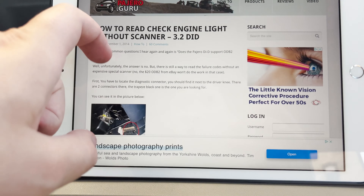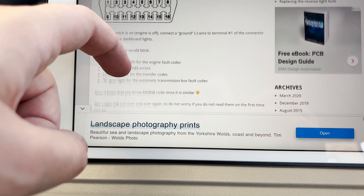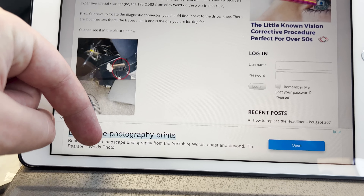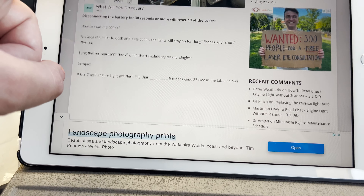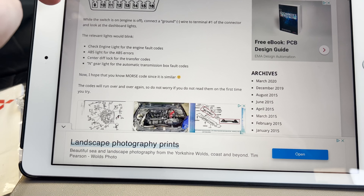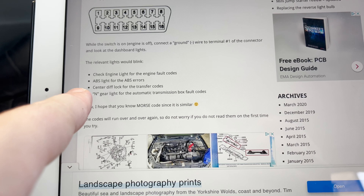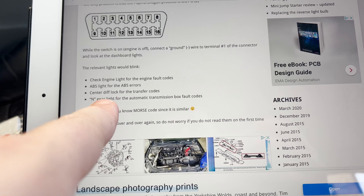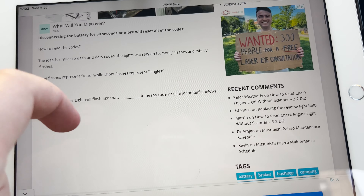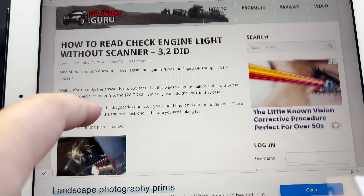Either way, I found a way of reading the codes and it's pretty old school — I like it. I've got this Pajero Guru thing up and essentially you just bridge a couple of pins — I think it's pins one and nine. Then the whole dashboard will blink: the check engine light for engine fault codes, ABS for ABS, center diff lock for the transfer codes, and the end gear light for automatic transmission fault codes. It's a bit like Morse code — long flashes and short flashes. Let's see if it works.